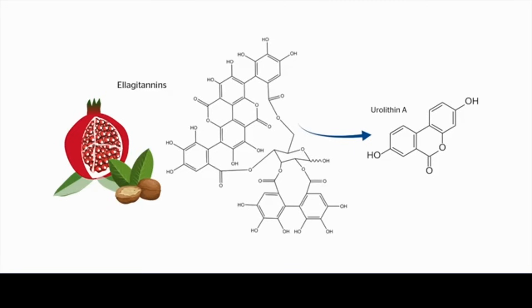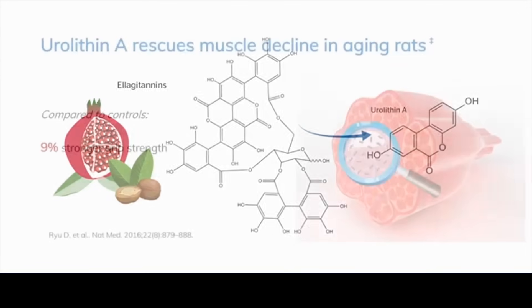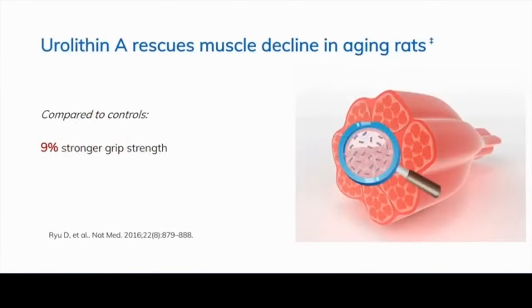Eurylithins have great absorption and can reach very high micromolar levels in human plasma. They can also cross the blood-brain barrier. However, not everybody can synthesize eurylithins from olagitannins due to differences in the microbiome — only certain types of bacteria can make this conversion. This makes isolated urolithin A as an orally available form quite attractive, and it has been studied as an isolated substance and is effective orally.